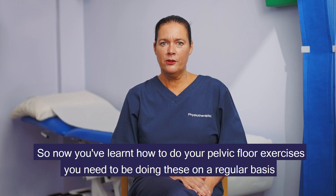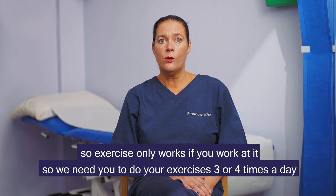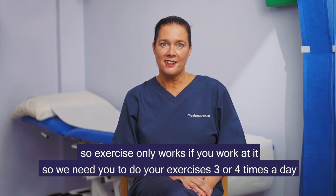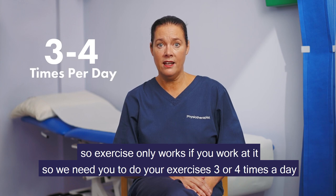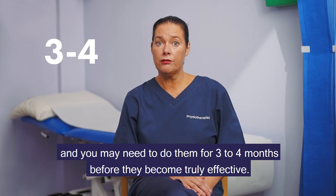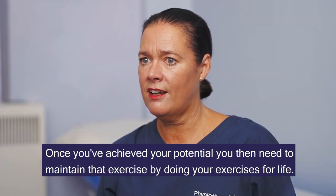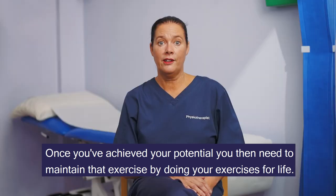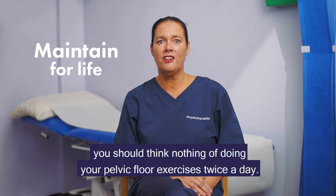Now that you've learned how to do your pelvic floor exercises, you need to do these on a regular basis — exercise only works if you work at it. Do your exercises three or four times a day, and you may need to do them for three to four months before they become truly effective. Once you've achieved your potential, maintain that exercise for life. Just as you clean your teeth twice a day, you should think nothing of doing your pelvic floor exercises twice a day.